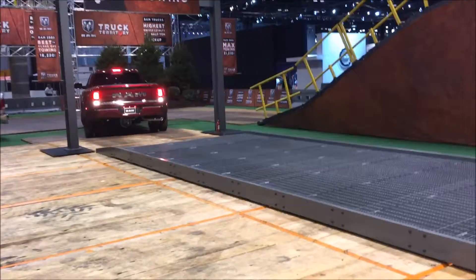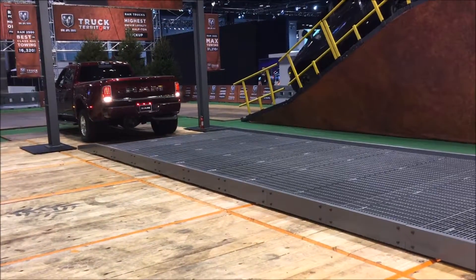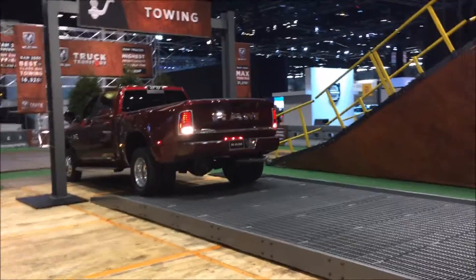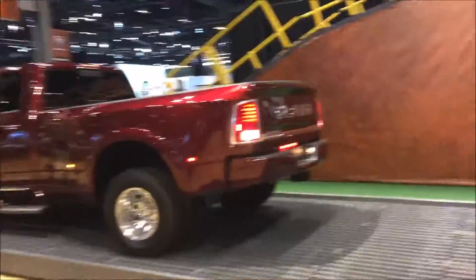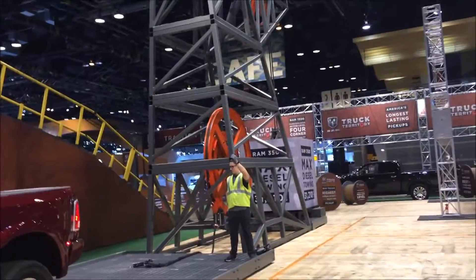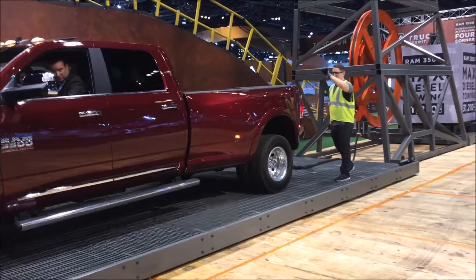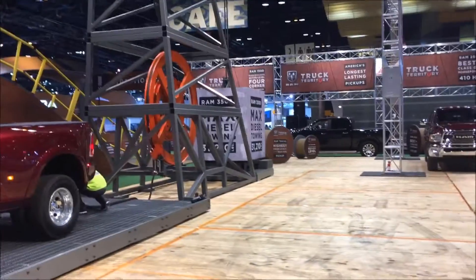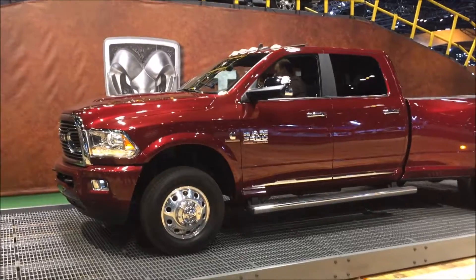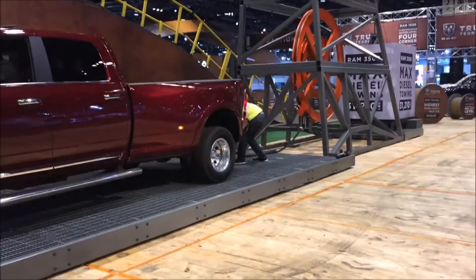This is the Ram 3500, capable of 31,210 pounds of towing. He's using the backup camera right now, backing up so he can attach to the mechanism set up here. They're going to attach that to the bumper hitch right there.